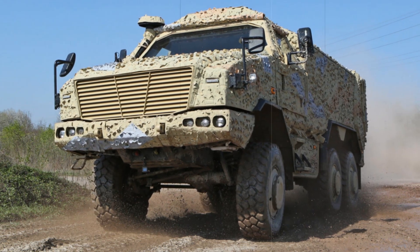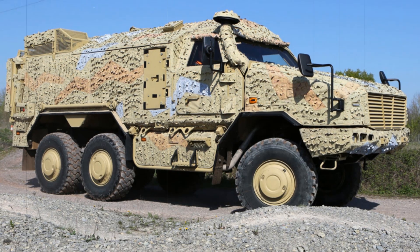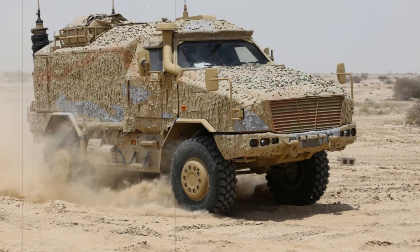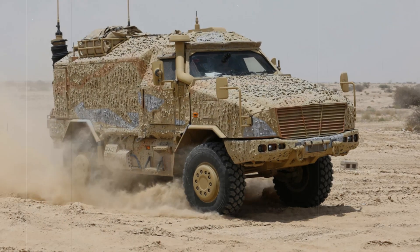With a payload capacity of up to 5 tons and a total weight of 20 tons, this variant can be adapted for various applications, including command missions, CBRN reconnaissance, and medical evacuation. An automated or manual central tire inflation system further enhances its capability across diverse terrains, while an electrically operated rear ramp allows for swift personnel deployment.